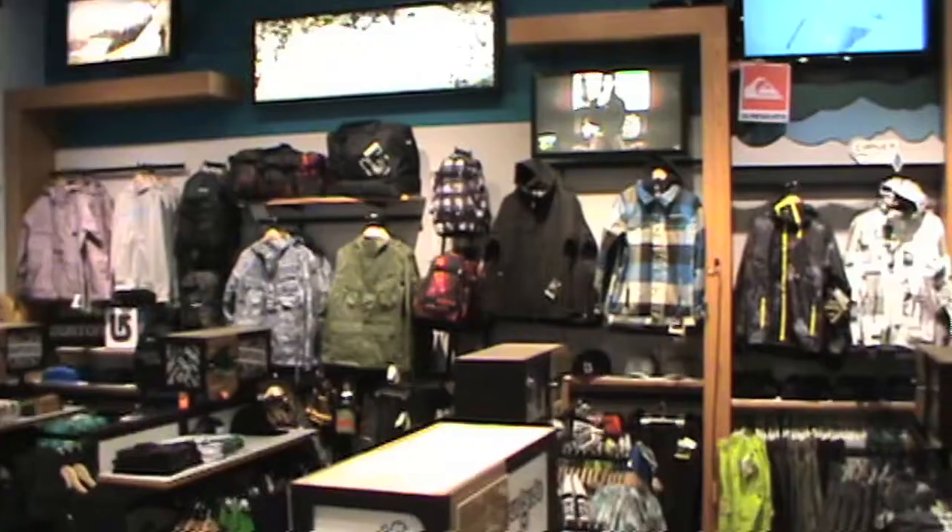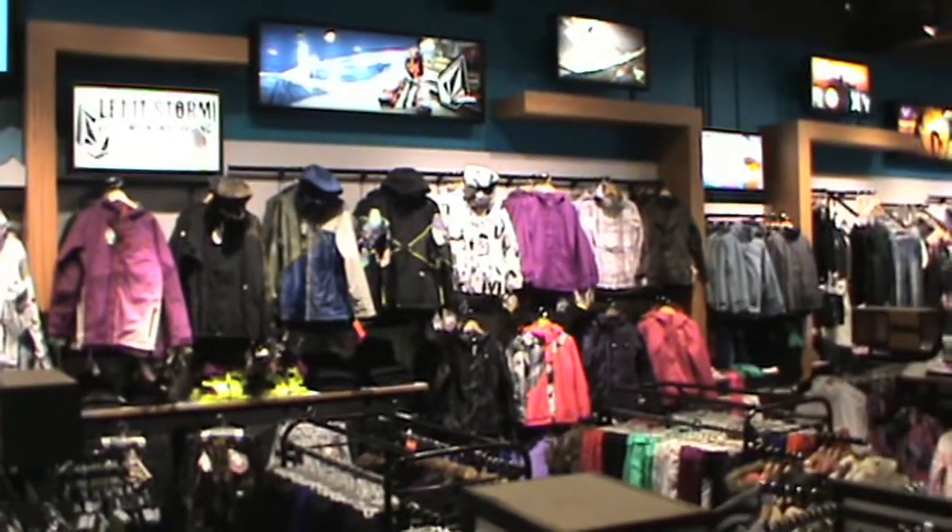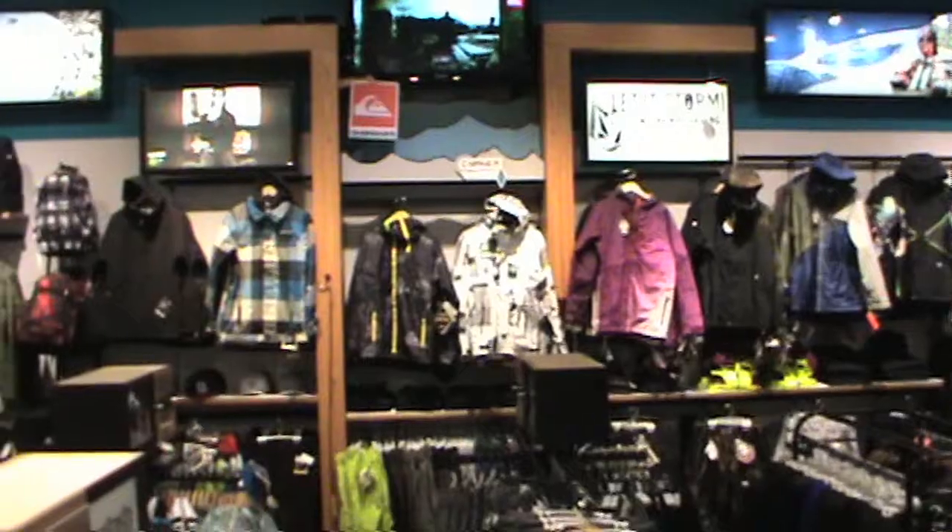One thing that Surfside is known for is the amount of snow outerwear we carry. We carry hundreds and hundreds of jackets for men, girls, women, and little boys. One of the biggest differences in the jacket is not only the price — we have jackets ranging from $99 in men's all the way up to $500 and beyond. A lot of that has to do with waterproof and breathability.